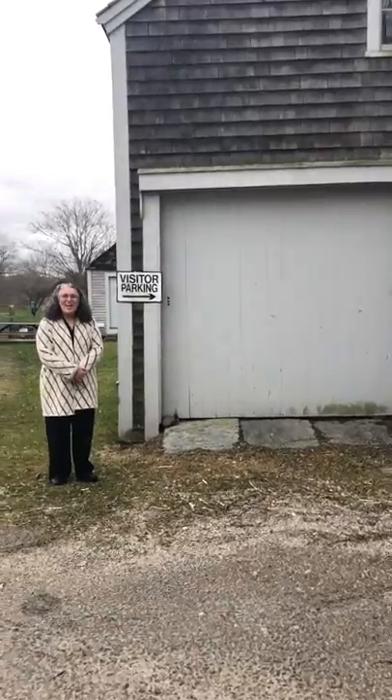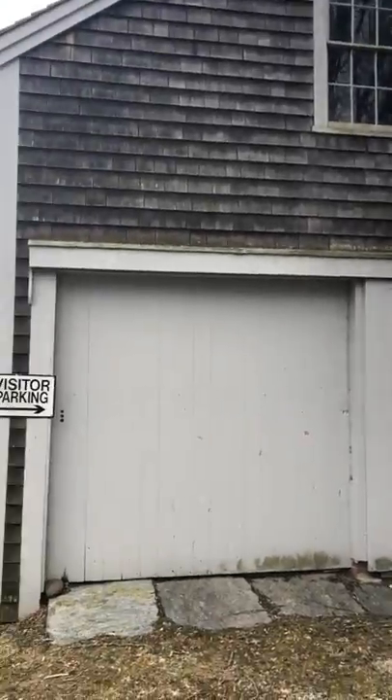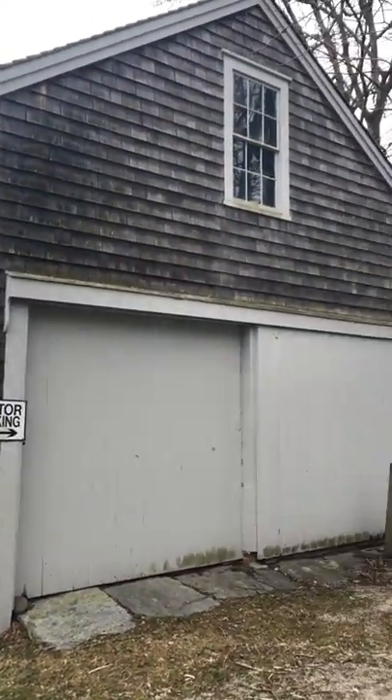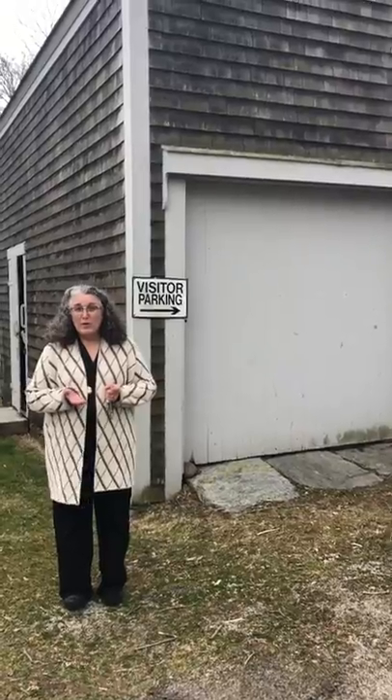Hi, my name is Marjorie and this is the Carriage House at the Little Compton Historical Society. The Carriage House is original to the property. It was built by the Wilbur family in the first part of the 19th century, and we have a photograph from about 1860-1870 that shows the Carriage House in this location. Just like its name implies, it would have been a place where the Wilbur family would have been able to store their carriages.